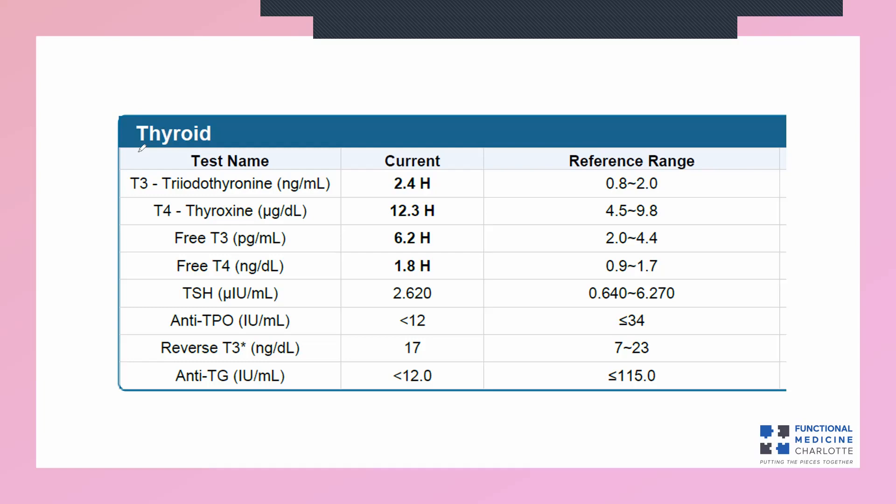I've made multiple videos on thyroid lab testing and interpretation — I'll link to them here. One thing you need to know is that a full thyroid panel consists of eight markers. Conventional medicine typically runs only one marker — thyroid stimulating hormone — and says they've done a thyroid panel. That is not true at all. They've done one-eighth of a thyroid panel. For them to run one-eighth and say you have a normal thyroid is not good detective work and not good medicine, but unfortunately it is standard of care.